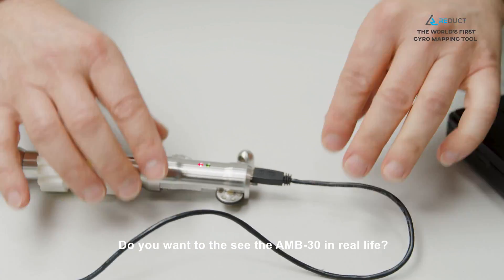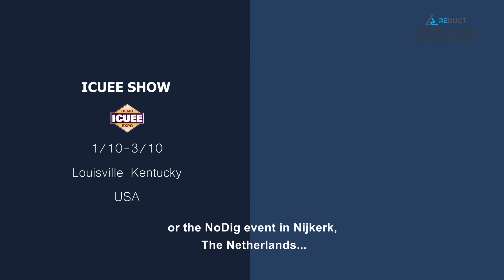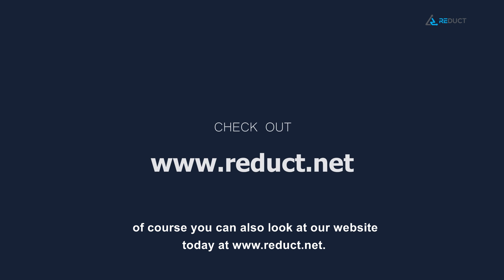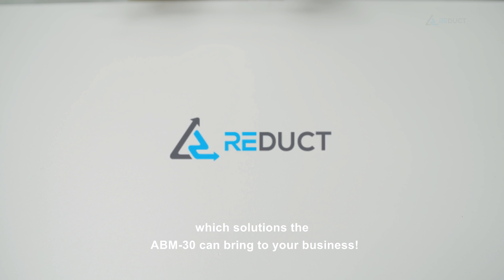Want to see the ABM30 in real life? Come see us in October at either the IQ show in Louisville, Kentucky, or at the No-Dig show in Nijkerk, the Netherlands. Of course, you can also visit our website today at www.reduct.net. We are looking forward to exploring which solutions the ABM30 can bring to your business.